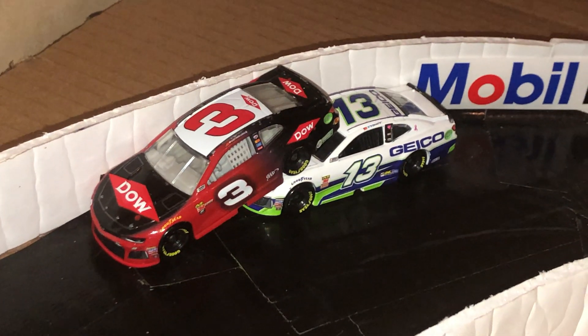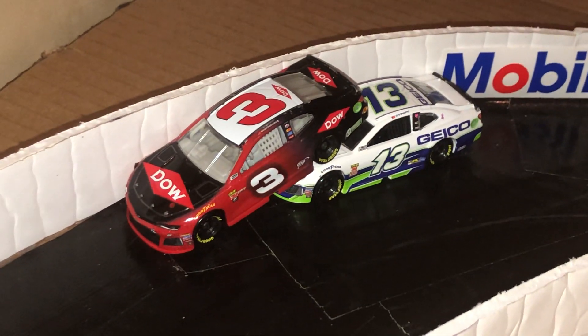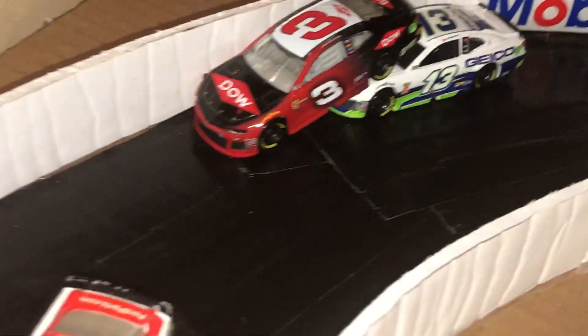So as you see we have Ty Dillon and Austin Dillon, and they're just wrecking.